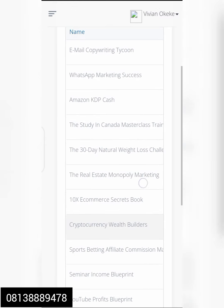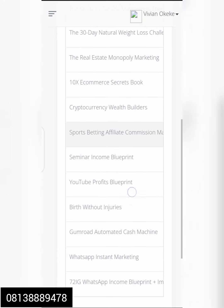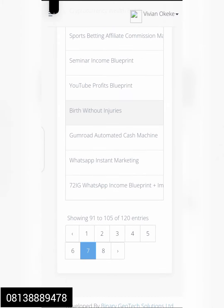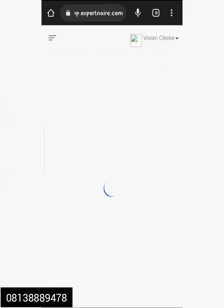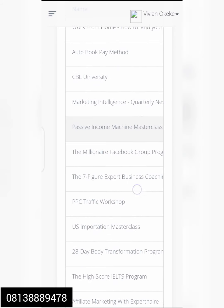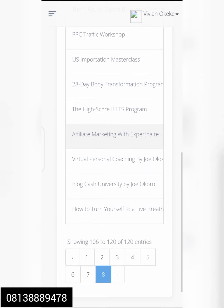We have Study in Canada Masterclass, Real Estate Monopoly 10S, Your E-Commerce, Cryptocurrency World Builders, YouTube Profits Blueprints, and Bets Without Injury. This last one is for women who don't want to give birth with pain — it teaches how to give birth without fear. This is the last phase. All these products include a Day Body Transformation Program for weight loss.